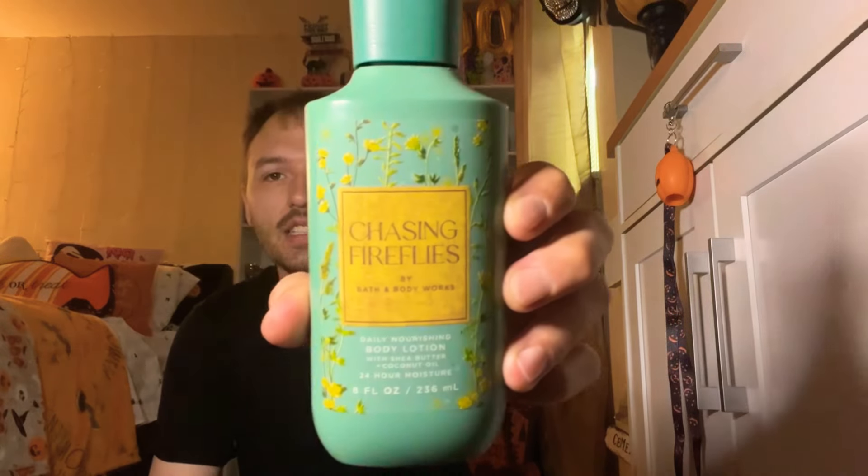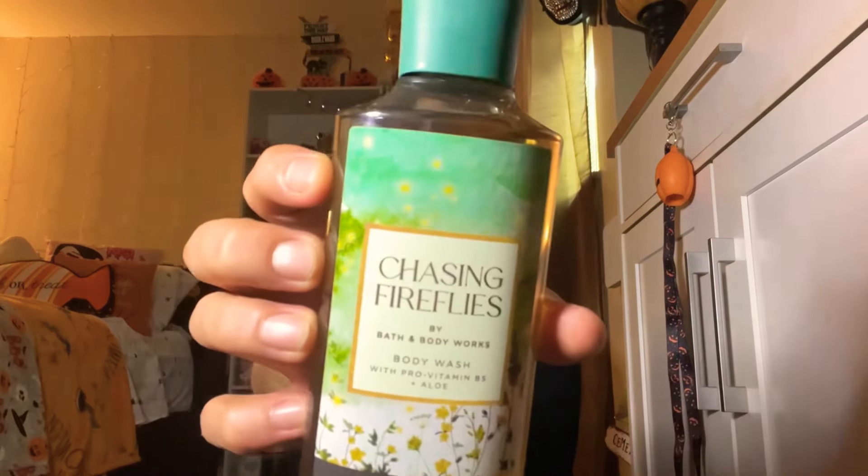Of course I had to pick up Chasing Fireflies — I got it in the body lotion and also the body wash. This one has pro-vitamin B5 and aloe, so it no longer has vitamin E. The body washes now have pro-vitamin B5. I think this is my first body wash since they reformulated it, and I also got the body lotion. Can't wait to try these out.